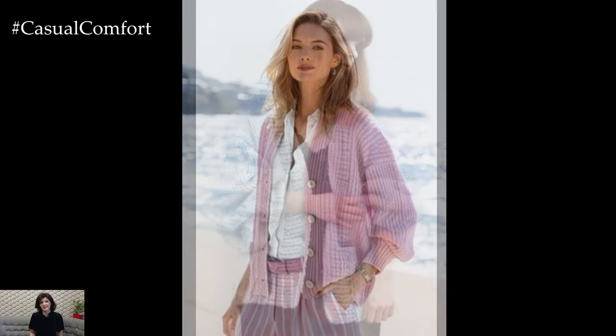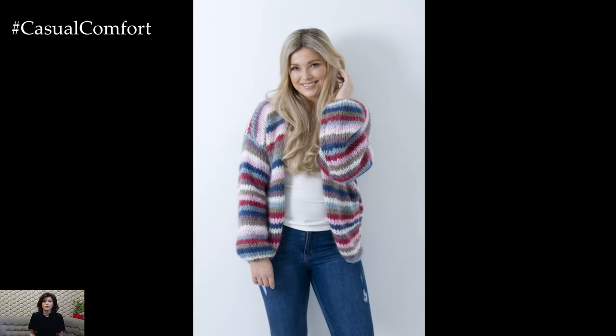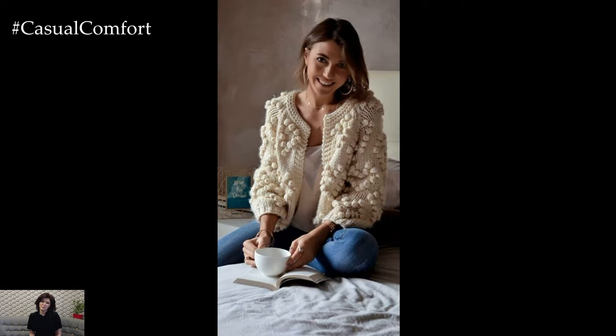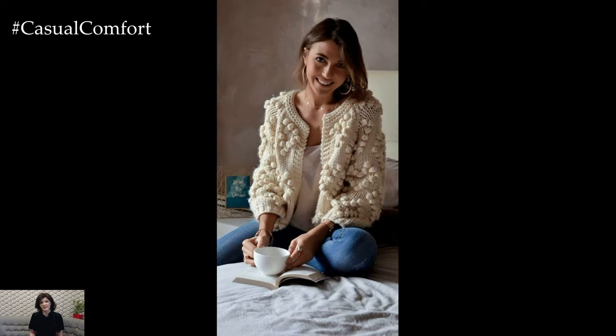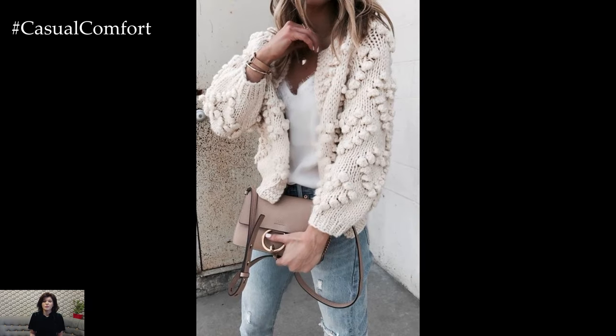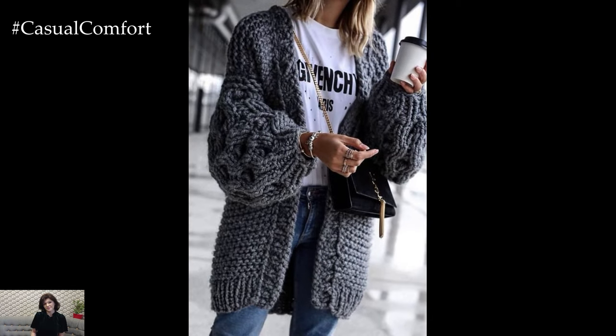Another aspect that makes knit cardigans so desirable is their comfort and coziness. Crafted from soft, high-quality materials such as wool, cashmere, or cotton blends, these garments provide warmth and insulation without sacrificing style. Whether you're snuggled up on the couch with a cup of tea or braving the elements on a brisk autumn day, a knit cardigan offers the perfect combination of comfort and style.